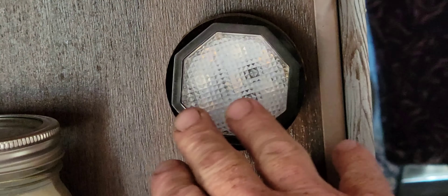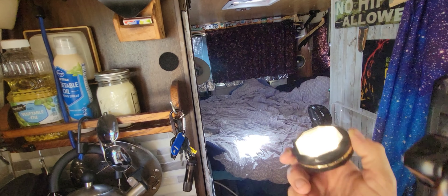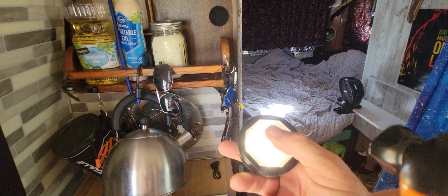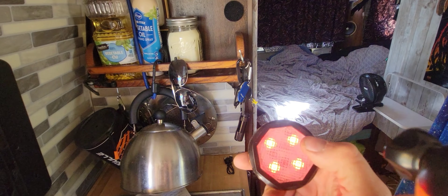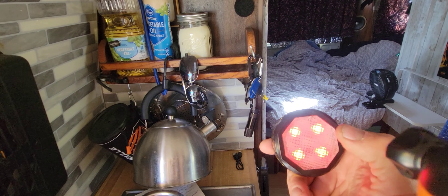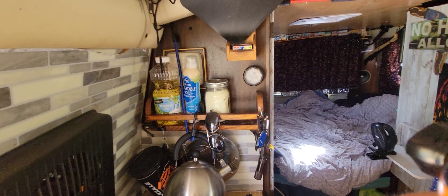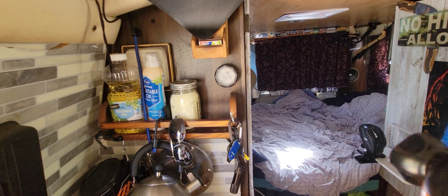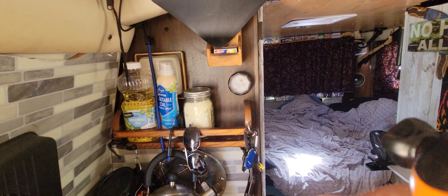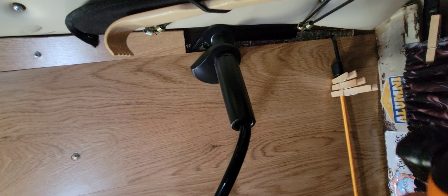Next on the list is going to be USB rechargeable lights. You can put them up with Velcro, use them when you need to set them somewhere or work on something. And if you want to have a party, they change colors, they flash, they do all kinds of fun stuff, and they charge really quick and last a long time. I got three of them with the charger to charge all three at once — under 20 bucks.